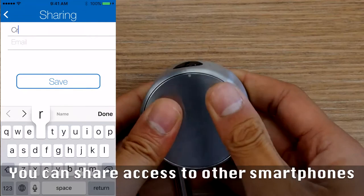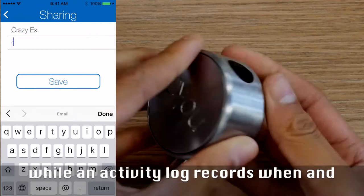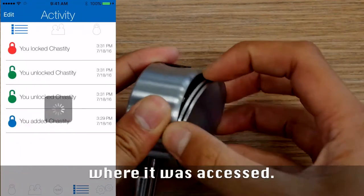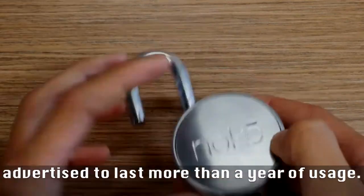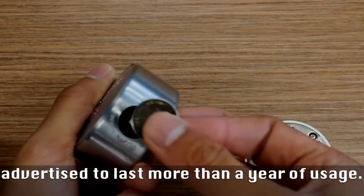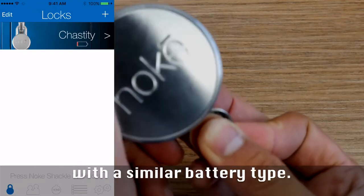You can share access to other smartphones, while an activity log reports when and where it was accessed. It's all powered by a standard watch battery which is advertised to last for more than a year of usage, while the whole unit can be jump-started with a similar battery type.